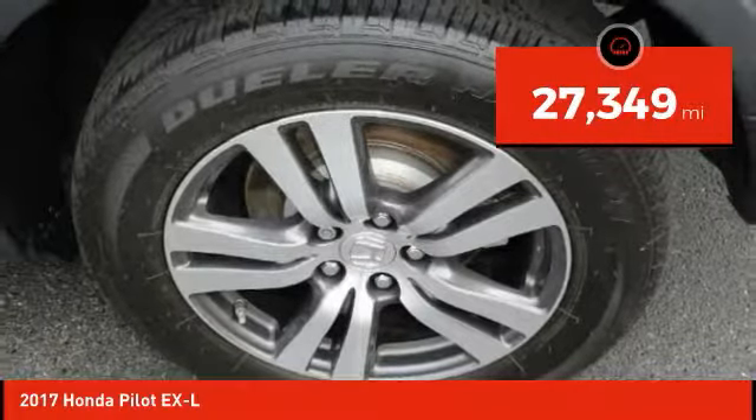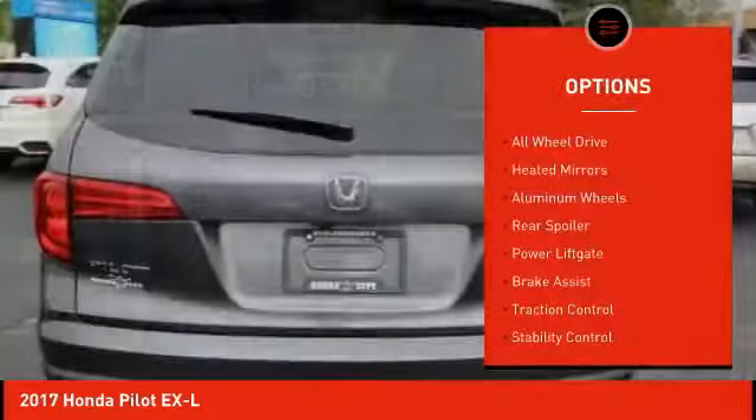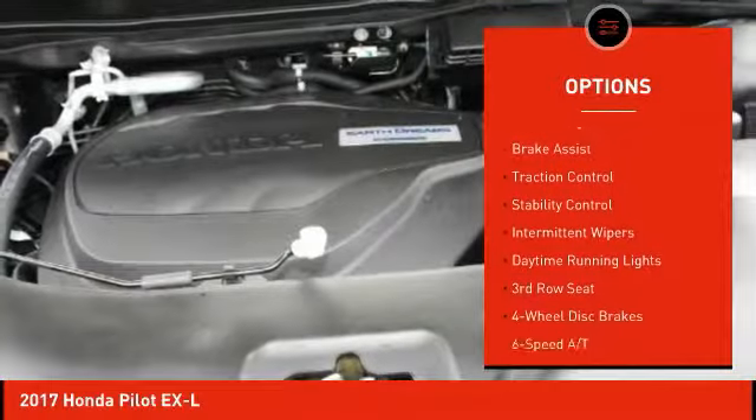This vehicle has less than 30,000 miles. Here are some of this vehicle's great options: all-wheel drive, heated mirrors, aluminum wheels, rear spoiler, and power lift gate.